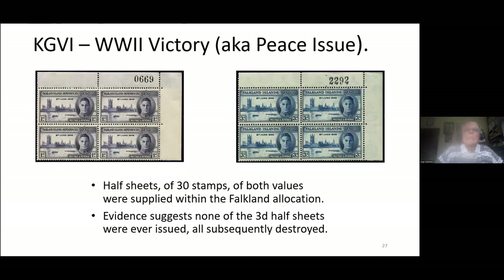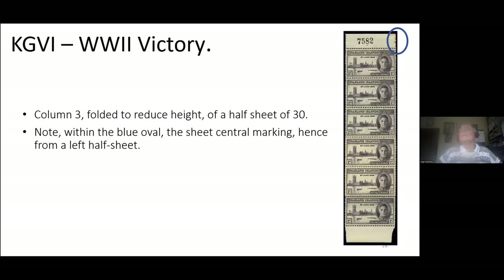We've finished talking about the 1938–50 set. We move on to the first of the commemoratives after the war — the Peace or Victory issue, according to what you prefer. Sheet numbers are quite easy to find, with incredible quantities printed. The halfpenny with a different position number to indicate a half-sheet is unknown, and the threepennies have not ever been seen. Perhaps all the half-sheets were in the highest numbers, never issued and subsequently destroyed — speculation, but a reasonable prediction. We know a penny half-sheet exists because we've got the top margin with the sheet-middle marking highlighted in the blue oval at the extreme right of the screen.